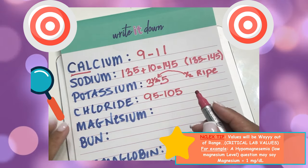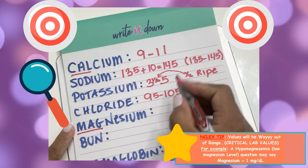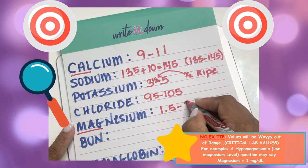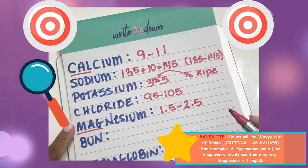The way I remember magnesium is when you have a magnifying glass, it is going to let you see things at 1.5 to 2.5 times bigger. So the range for magnesium is 1.5 to 2.5.